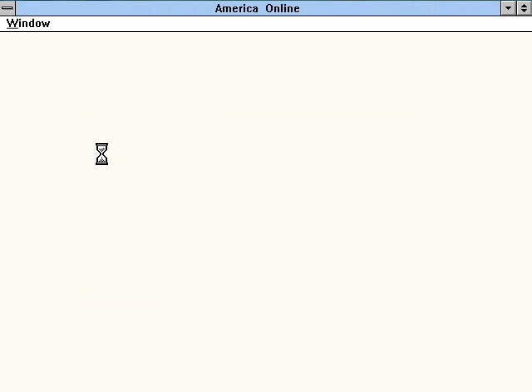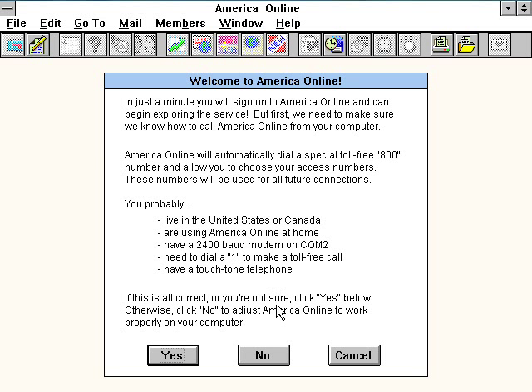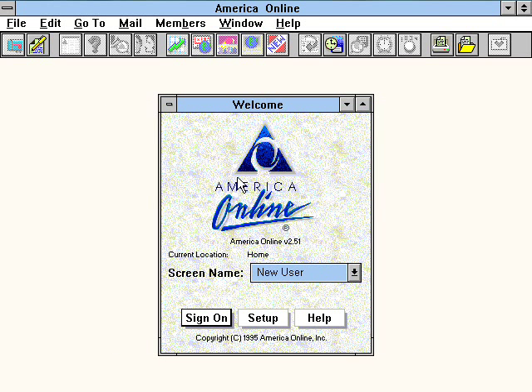I also installed America Online 2.5 on here. Since there's no internet, I can't really do much with it, but I installed it just for the heck of it. Good times on that thing, good times.